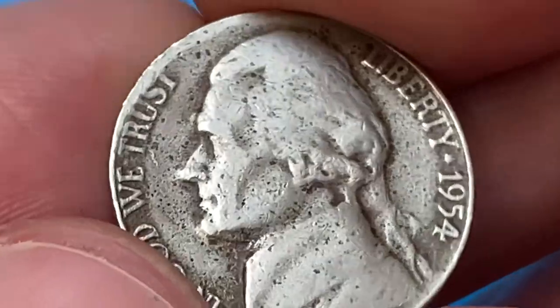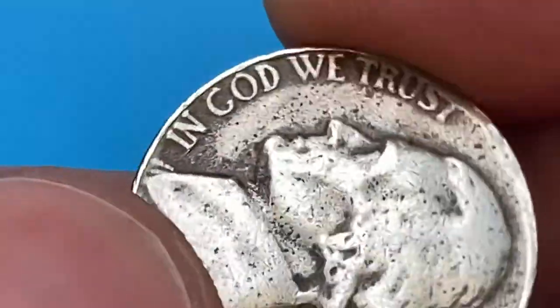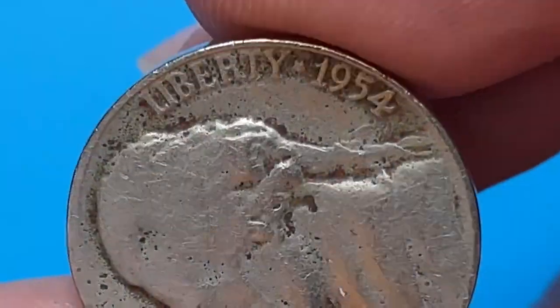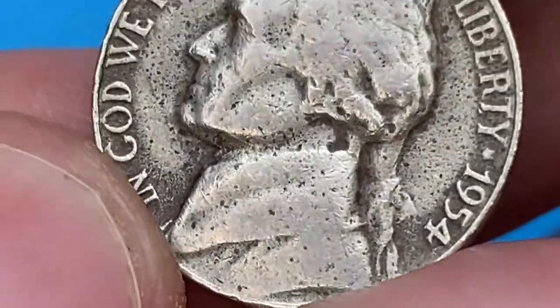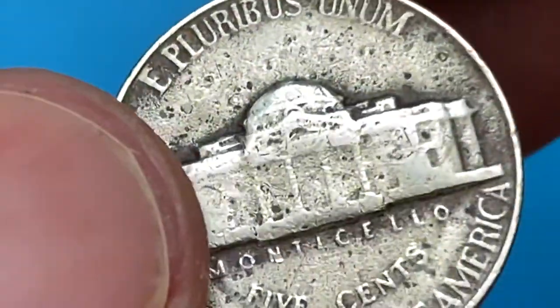It's likely in Fine condition by Sheldon's scale, which is considered a below-average circulated grade in numismatics. Some letters on the obverse are not fully struck — for example, the S and T in TRUST dissolve into the H, similar to wrong planchet error coins. The Jefferson bust is significantly worn, and most hair details are soft.